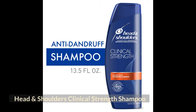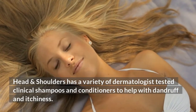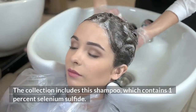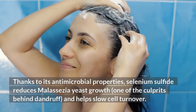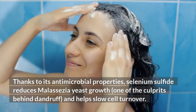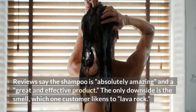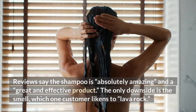Head & Shoulders Clinical Strength Shampoo. Head & Shoulders has a variety of dermatologist-tested clinical shampoos and conditioners to help with dandruff and itchiness. This shampoo contains 1% selenium sulfide. Thanks to its antimicrobial properties, selenium sulfide reduces malassezia yeast growth — one of the culprits behind dandruff — and helps slow cell turnover. Reviews say the shampoo is absolutely amazing and a great and effective product. The only downside is the smell, which one customer likens to lava rock.